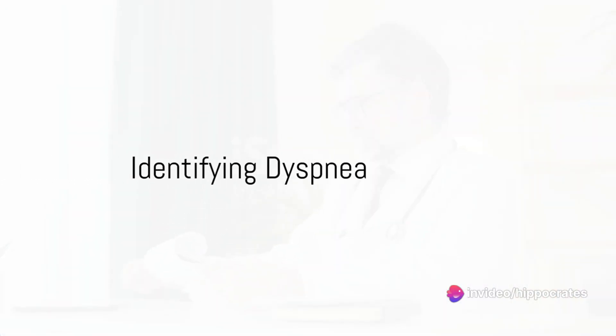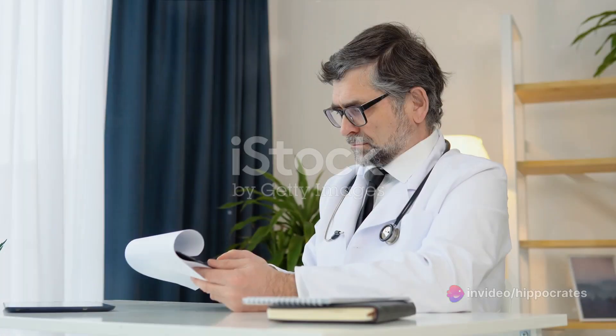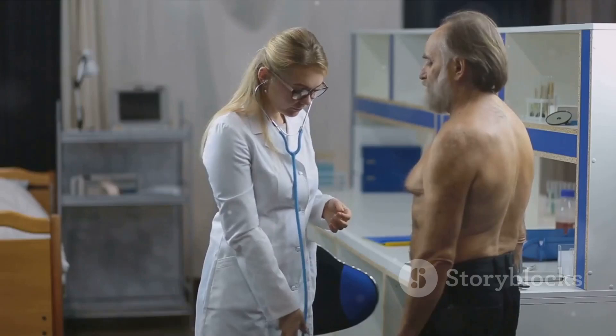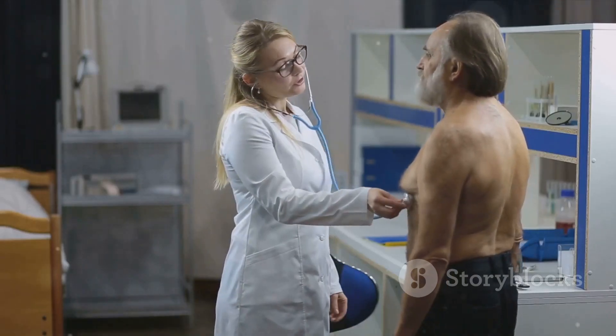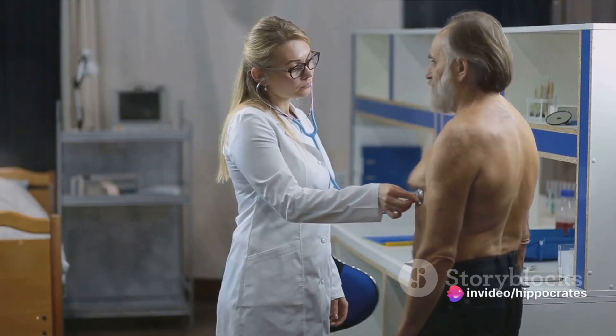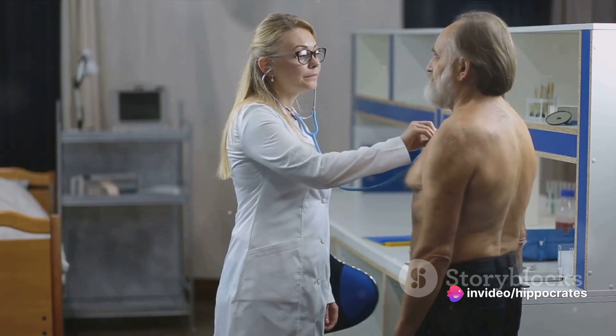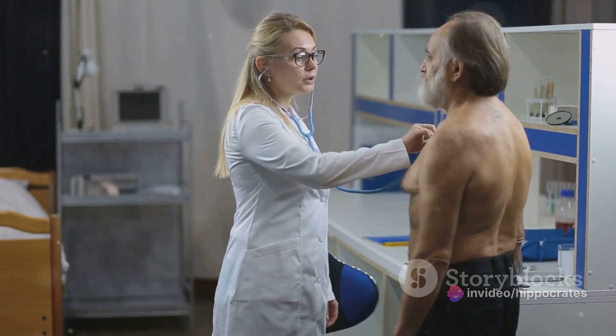Identifying dyspnea involves a multi-step process. It begins with a medical history and a physical examination. Healthcare providers will ask about the onset, duration, and severity of the symptoms. They'll also want to know if anything makes the breathlessness better or worse.